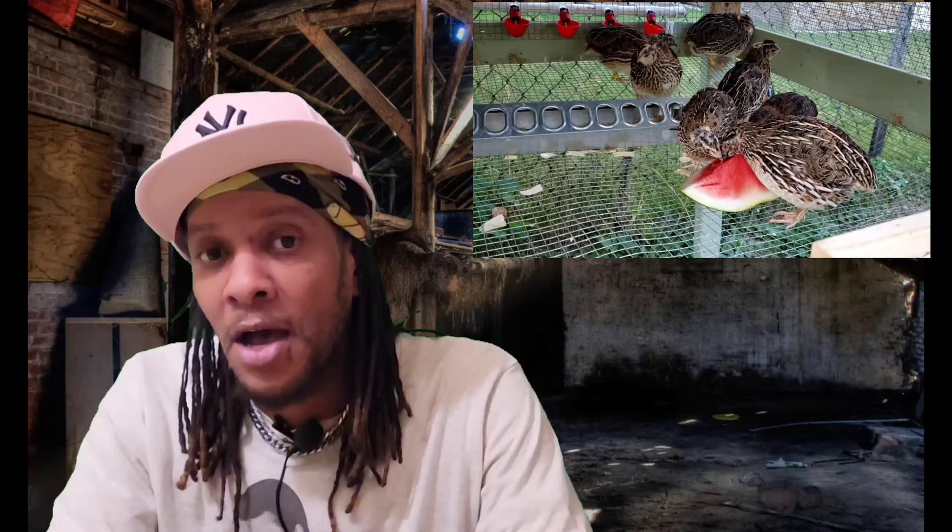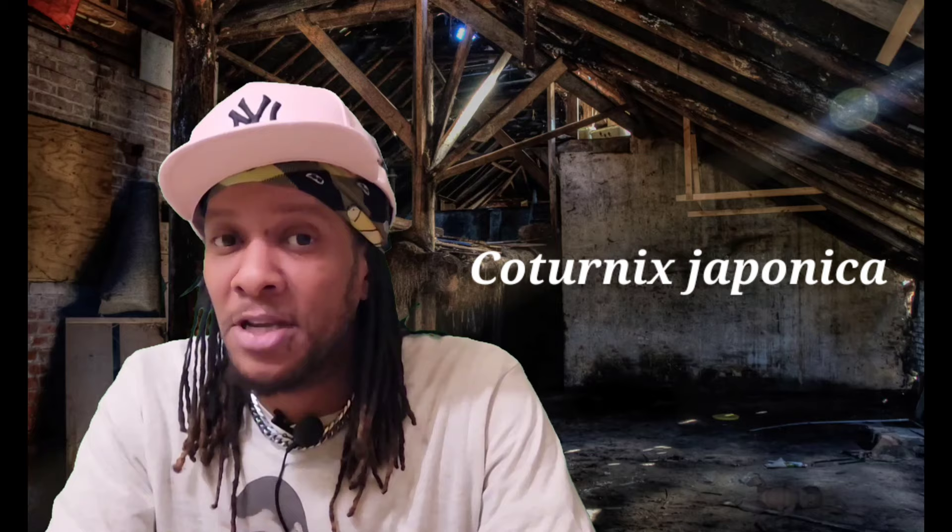Now before we go too far discussing every other type of quail out there, I want to dial back and take another look at the Japanese Coturnix in detail. I've learned a lot about this species of bird even before I started raising them not too long ago. The scientific name of the Japanese Coturnix is Coturnix japonica, which is not to be confused with the common quail, whose scientific name is Coturnix coturnix.